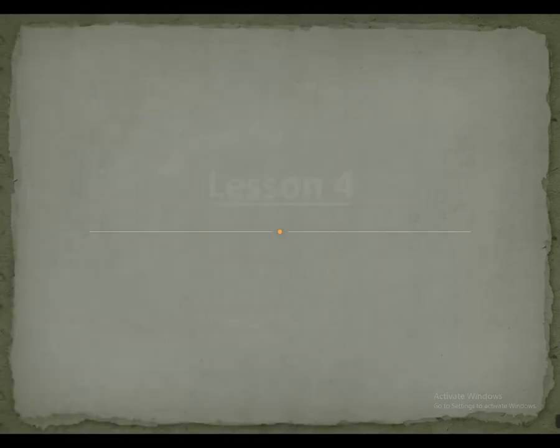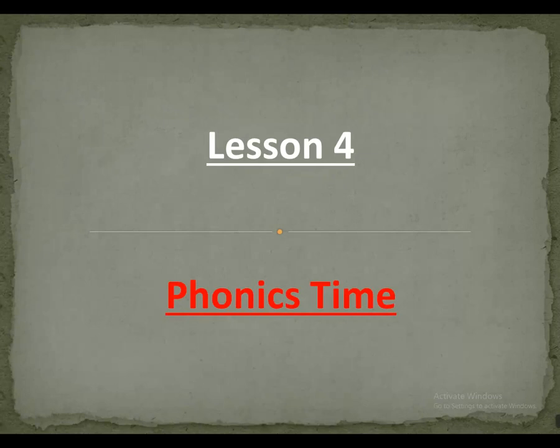Hello guys, time for English lesson 4, unit 9, phonics time. We have words that begin with two consonant letters.